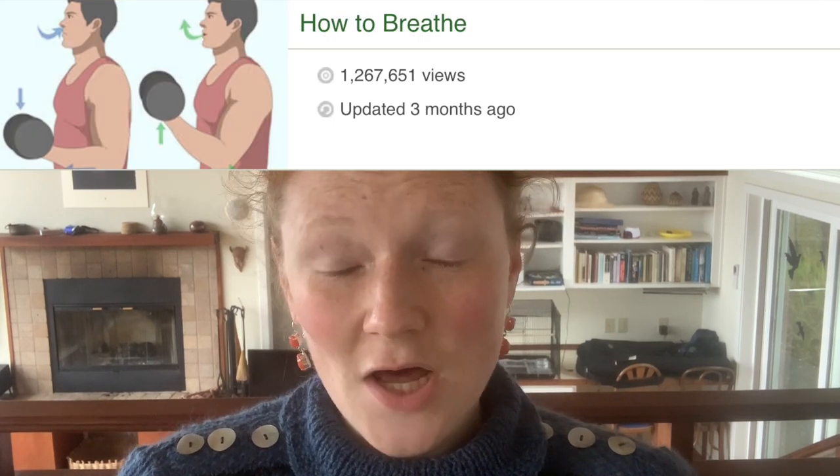Hello, all! This video is going to be a little bit different from my normal ones. You see, I was on WikiHow recently looking up how to breathe because I'd forgotten, and we all know that WikiHow has some incredibly weird articles.